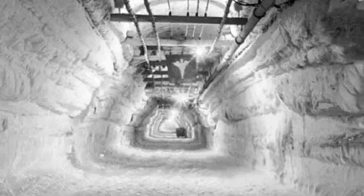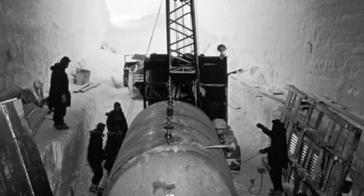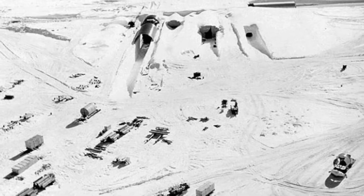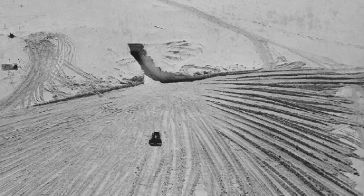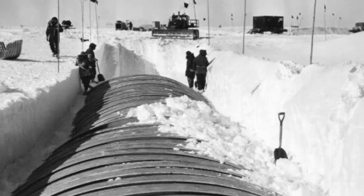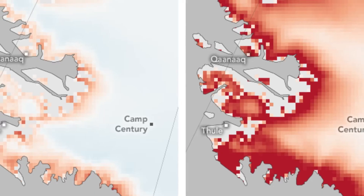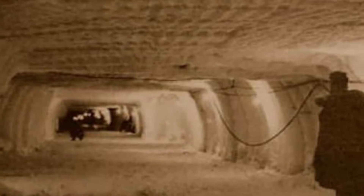Ice core samples from Camp Century were used to conduct stable isotope analyses used to develop climate models. Studies of soil contained in the cores suggest the site was ice-free as late as 400,000 years ago, indicating a much reduced Greenland ice sheet and consequently much higher sea levels. Construction of Camp Century began in June 1959 and was finished by October 1960, just over a year and four months — quite remarkable given the complexity of the project.